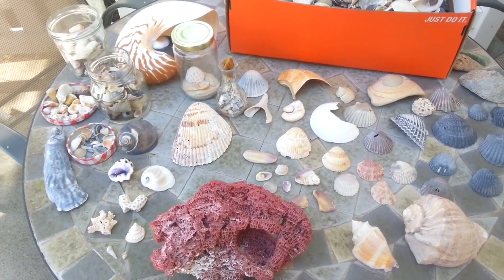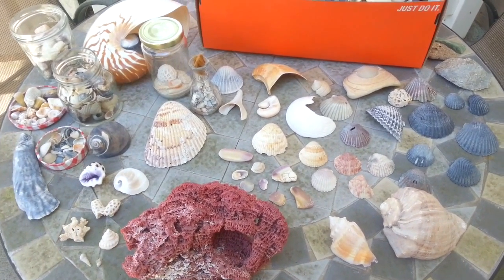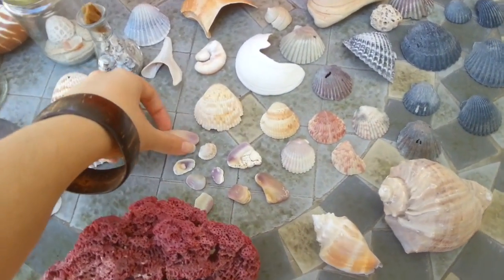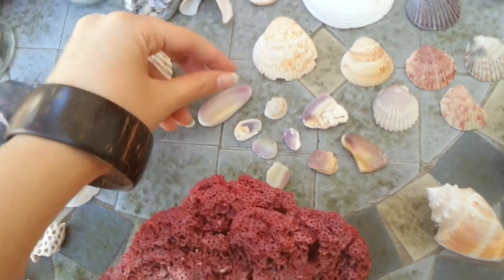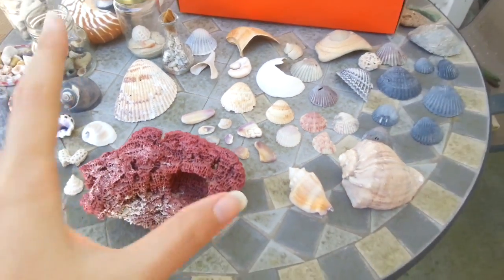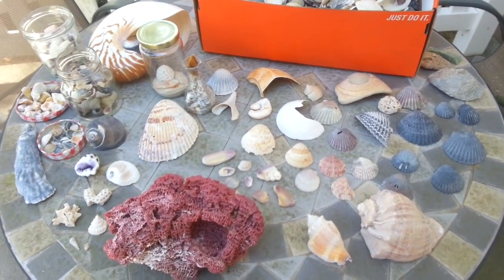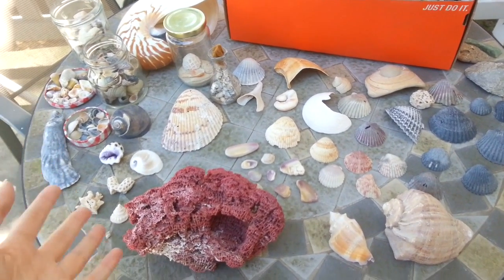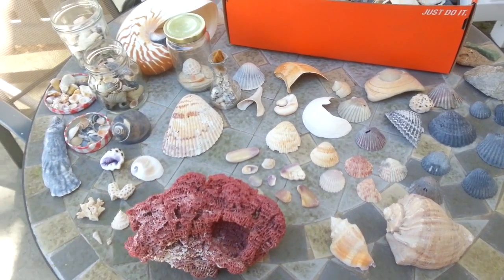Seashells have actually been something that people have been fascinated with for as far back as we can trace the history of any kind of tribal group. There has been evidence of seashells used in collections and little relic pieces — people gathering up pretty shells and keeping them as collector's pieces — as far back as 100,000 years ago. Collecting seashells, which my mother absolutely loves to do, has been a huge deal throughout ancient prehistory.